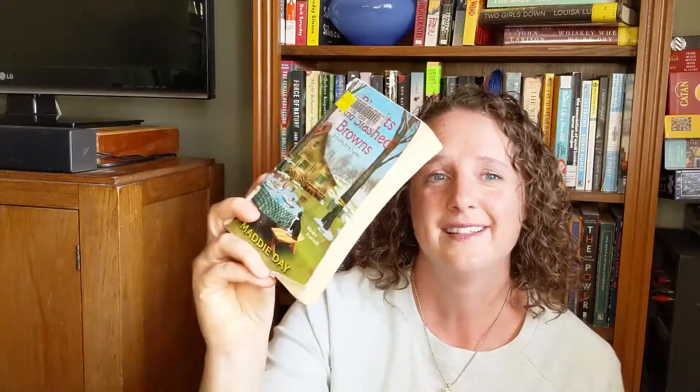In that same box I picked out two kind of silly cozy mysteries. One is Lemon Pies and Little White Lies — I love that title. The other is Biscuits and Slashed Browns, with a cute little cat on the cover. These are typical cozy mysteries set in a small town, with food involved, quirky characters, and murder. They're both part of a series but usually with these kinds of cozies you can dive in anywhere. Whenever I'm looking for something a little lighter, I'll grab one of these.